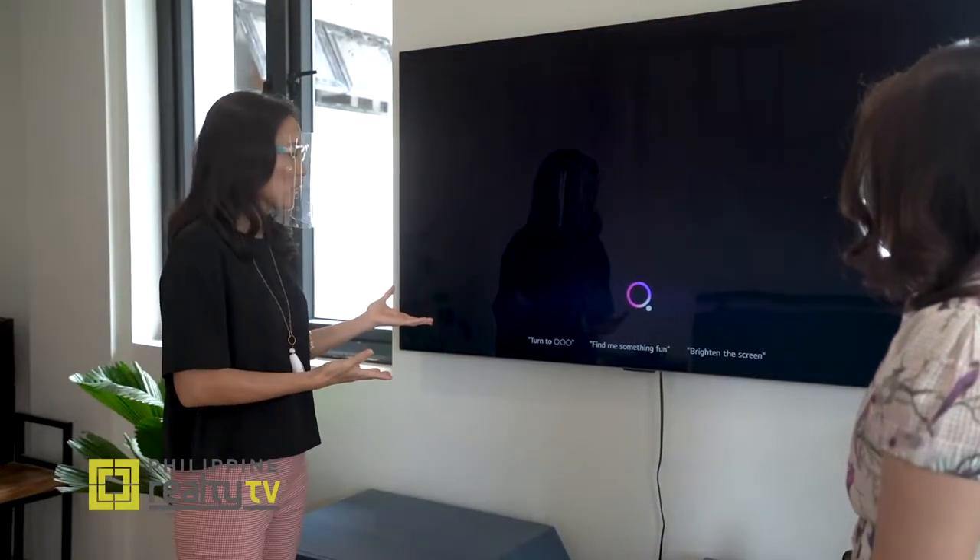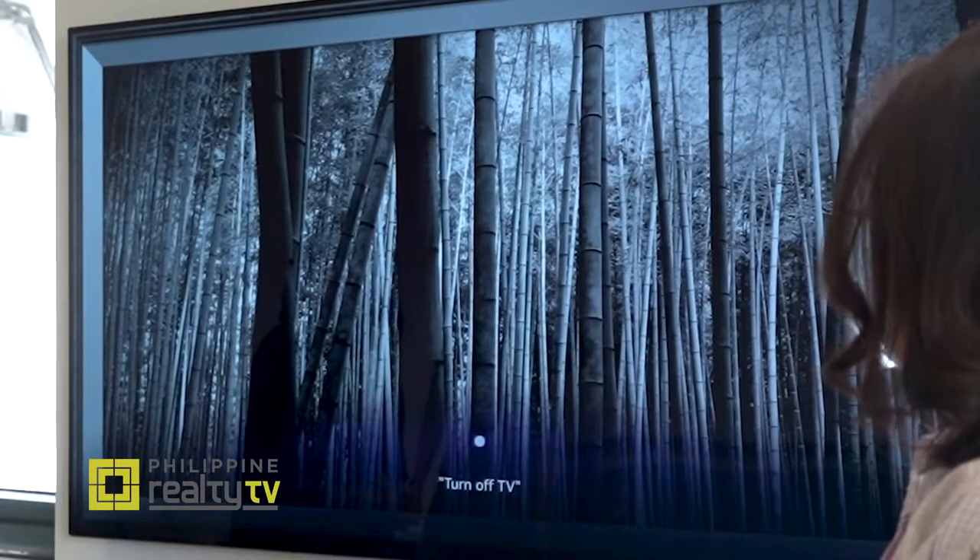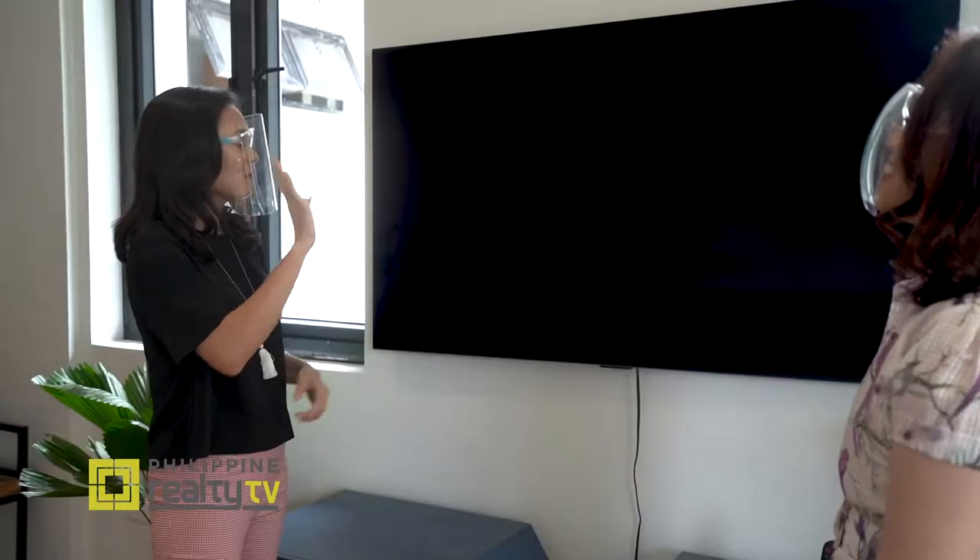So you say 'Hi LG,' then give your command — for example, 'Go to art gallery' or 'Turn off TV.' The TV responds and executes the command. Easier said than done — if that was my kid, I'd have to ask five times!